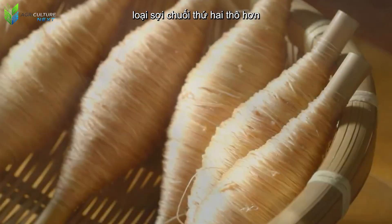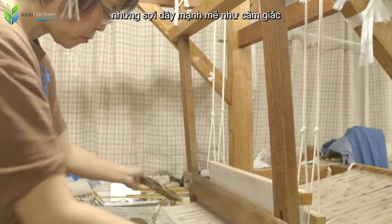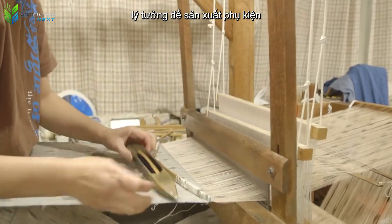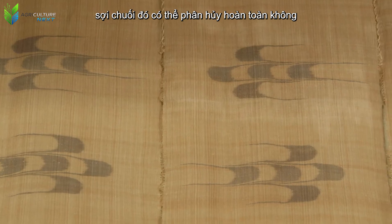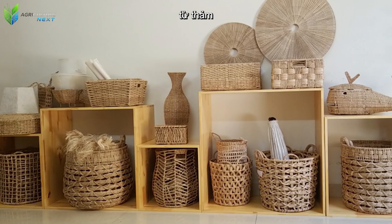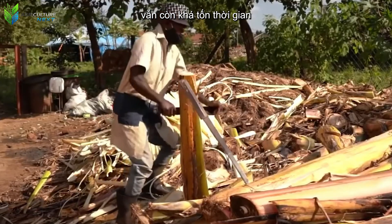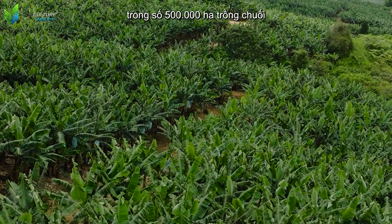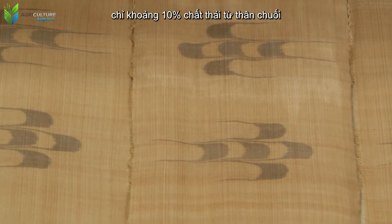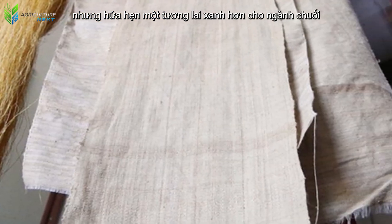The second type of banana fiber is coarser, extracted from the outer layers of the trunk. Although somewhat rougher, this type offers a soft yet strong rope-like feel, ideal for producing accessories, handbags, or even environmentally friendly building materials. A big plus is that banana fiber is completely biodegradable, making it a sustainable choice for the future. However, the current production of banana fiber is still quite time-consuming and has not been widely adopted on a large industrial scale — on average, among the 500,000 hectares of banana cultivation worldwide, only about 10% of waste from banana trunks is processed into fiber. This is an untapped potential that promises a greener future for the banana industry.